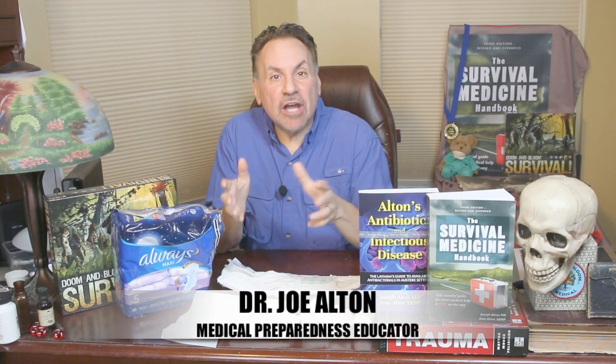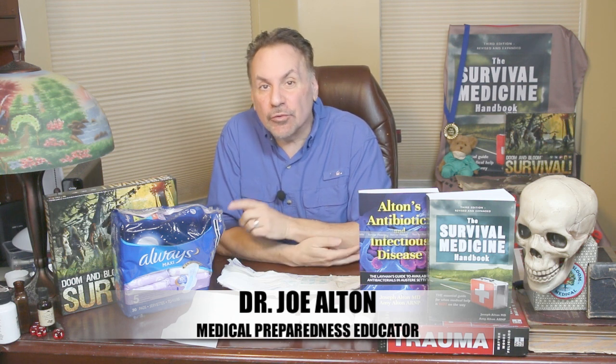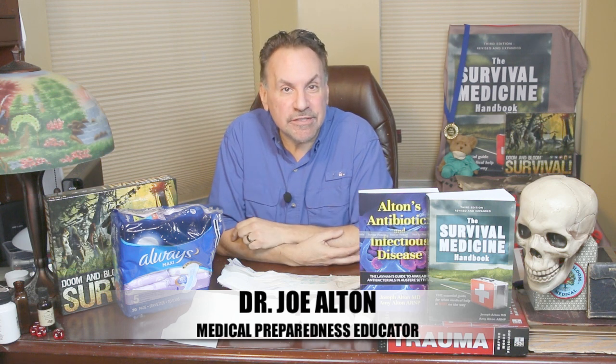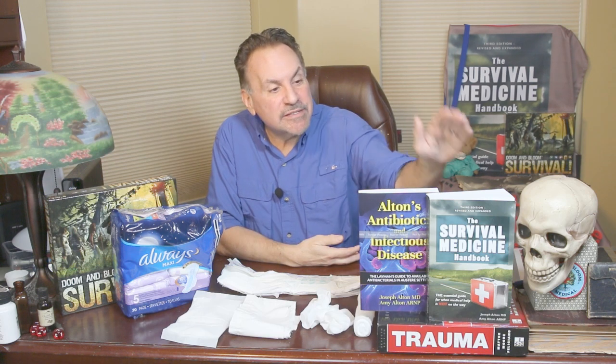Hi, Joe Alton, M.D. here, also known as Dr. Bones of the Survival Medicine website doomandbloom.net, with over a thousand articles, podcasts, and videos on medical preparedness. Together with my wife, Amy Alton, an advanced registered nurse practitioner, we're the authors of the Survival Medicine Handbook's third edition, Alton's Antibiotics and Infectious Disease, a layman's guide, and the designers of an entire line of medical kits at store.doomandbloom.net.